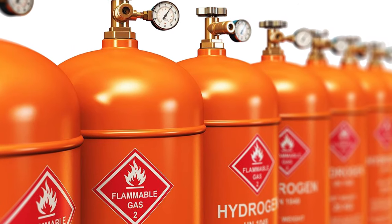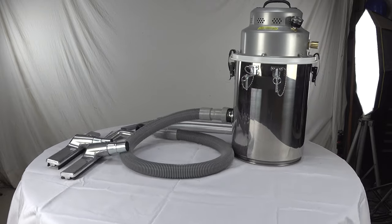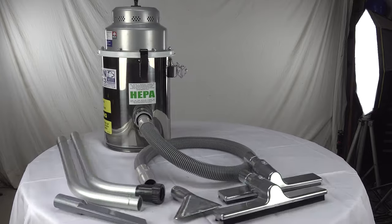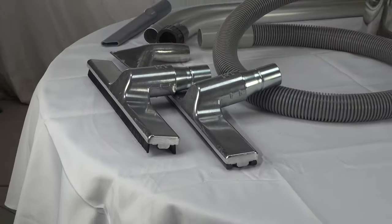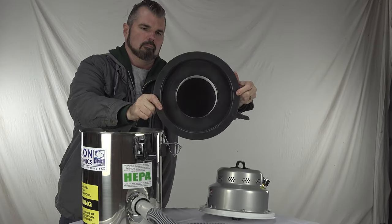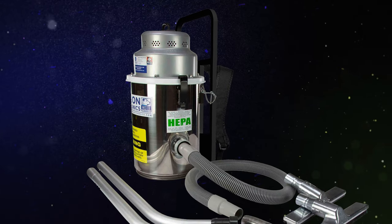Suitable for locations where flammable substances are present or may exist, our explosion-proof pneumatic vacuums feature spark-free motors. These vacuums are equipped with tanks, wands, and stage two intermediate HEPA filters.